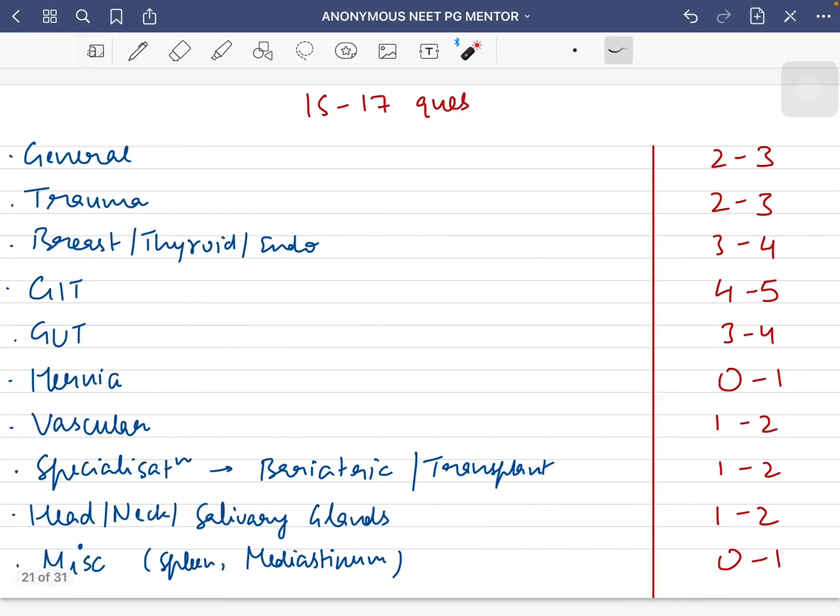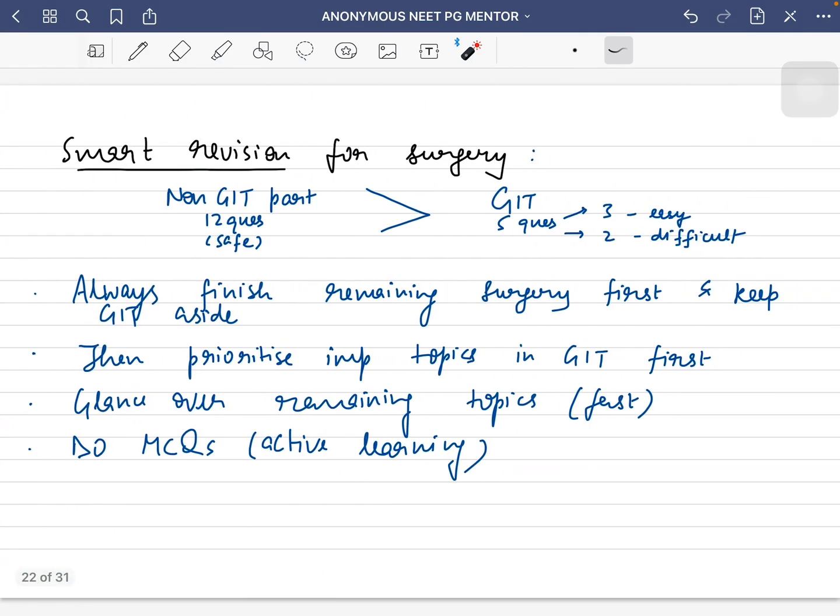As I said, surgery is a very important topic with 15 to 17 questions. This is a breakdown of the questions which will be asked topic-wise — you can take a screenshot. As you can see, five topics are the most important and another five are a bit less important, but in no way should any topic be left out; the entire subject is very important.